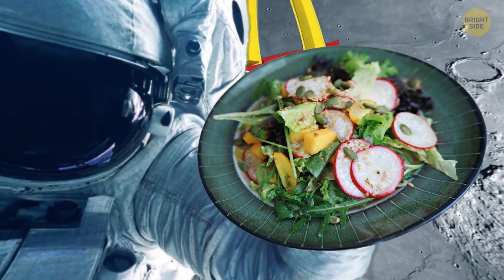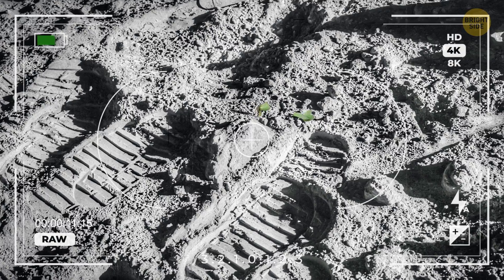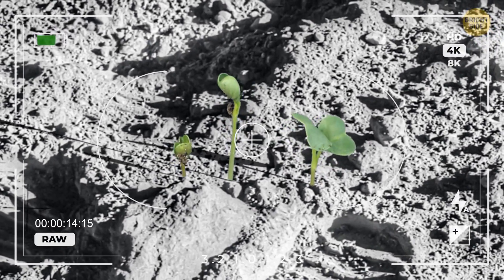Ever wanted to taste a salad from space? Well, you might be able to one day. Scientists have taken soil from the moon and successfully grown plants in it.